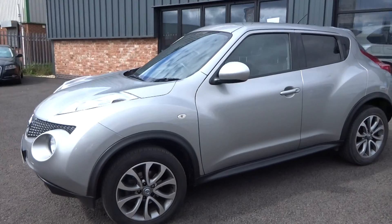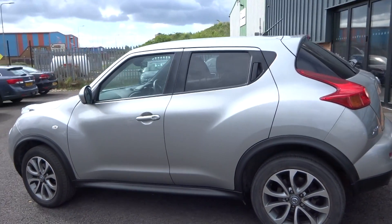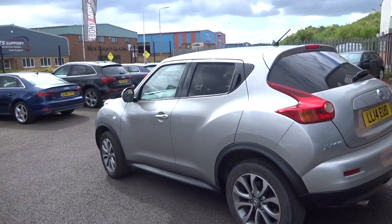I just quickly want to get a video of the vehicle up, just to show how clean and tidy and a genuine straight car it is.